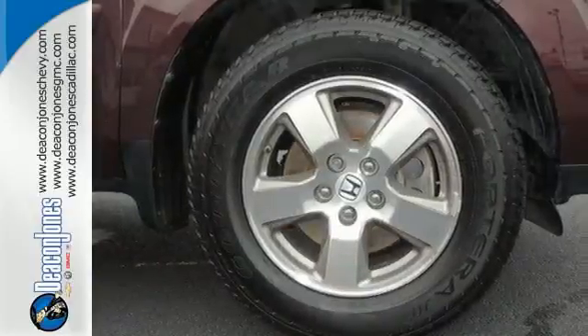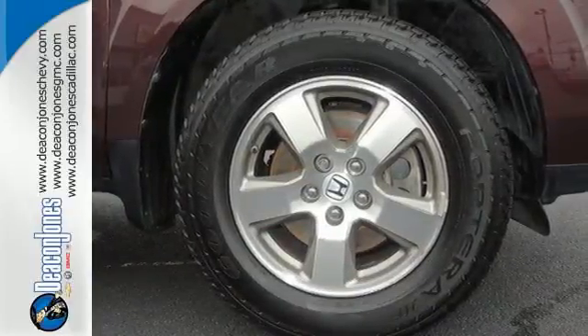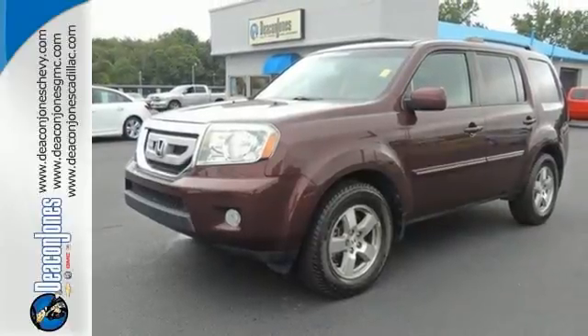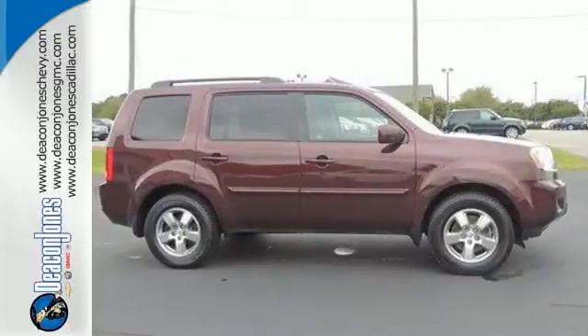This Pilot is a safe choice with perfect crash test safety scores, the latest high-tech safety features, and Honda's rock-solid reliability. Come on in today and take it for a test drive.